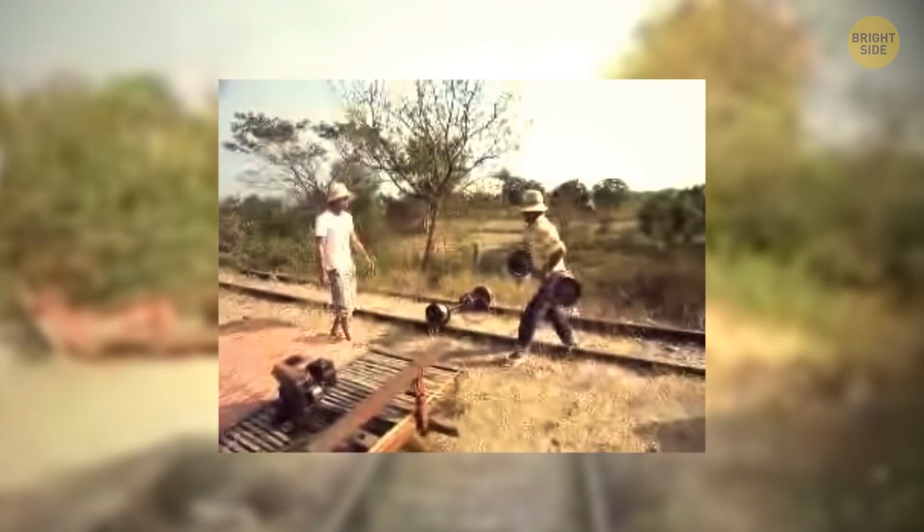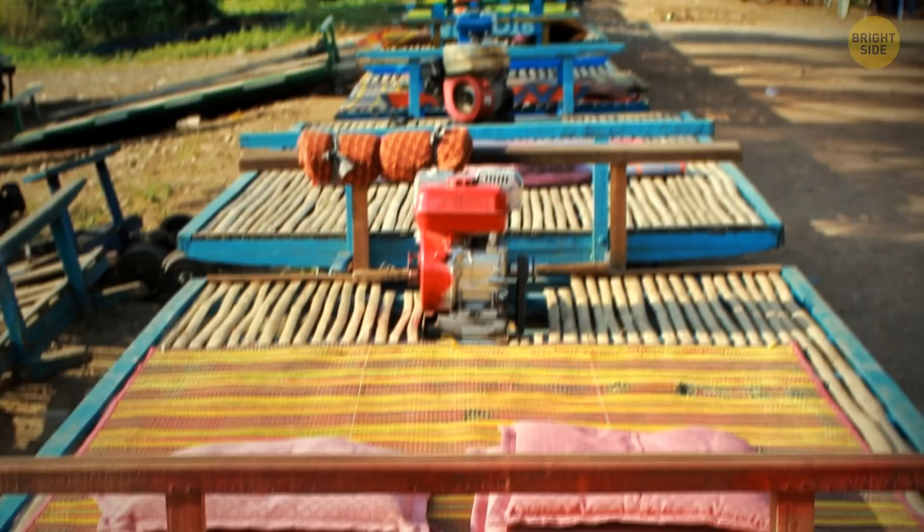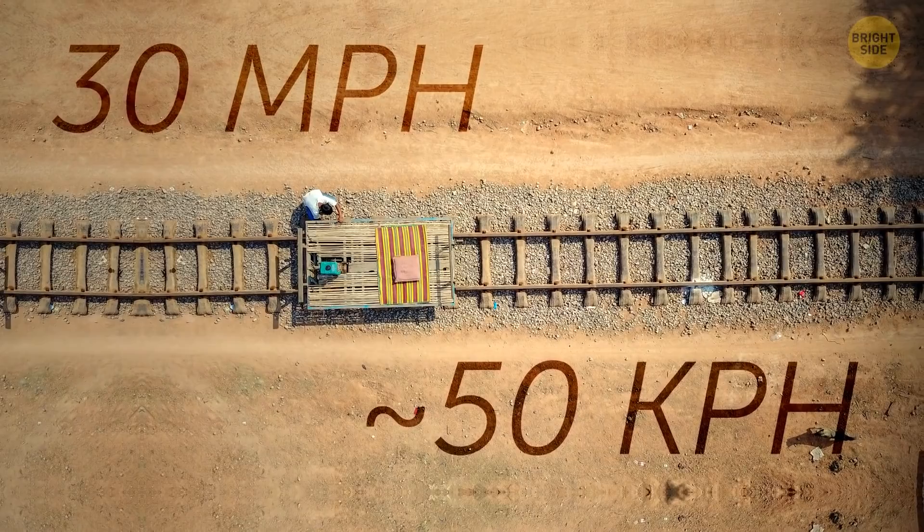Now, we're going to Cambodia. A train that passes here is slow and doesn't have modern technologies. It's worth riding it only for adventure. Welcome to the Nori train. People make a broad deck out of bamboo and put it on a square frame with wheels. On such a handmade train, you pass through the jungles of Cambodia along the old highway. Such a journey is like a trip on trolleys in mining tunnels. The coolest thing is that you can build a little train car of your own — just use the motor from a motorcycle or a boat. You can also accelerate using the oars. Locals can create such cars in four days. At about 30 miles per hour, you get to the next station.